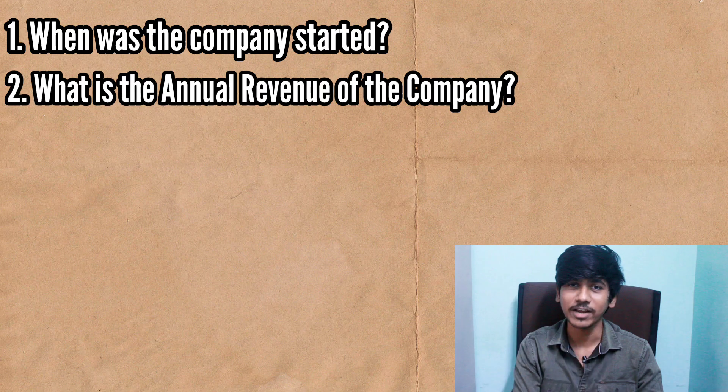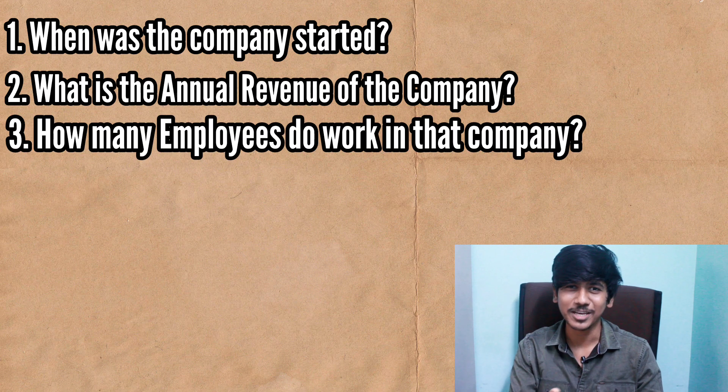If you apply for an MNC company, we will talk about full details. When you are interested in the company, you should look up annual revenues and how many employees are in the company.